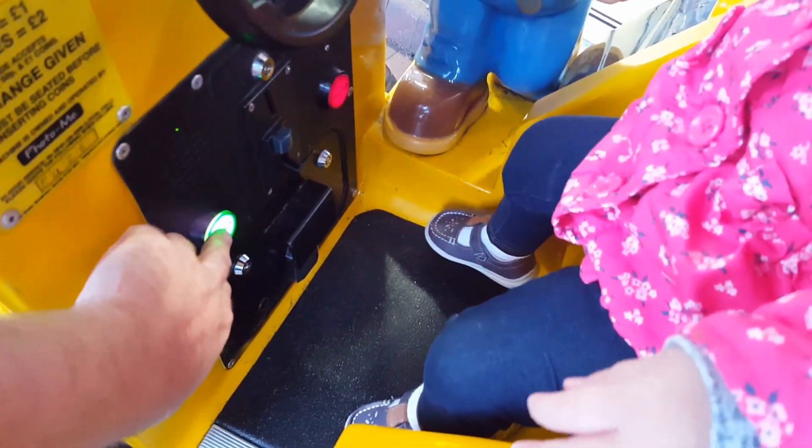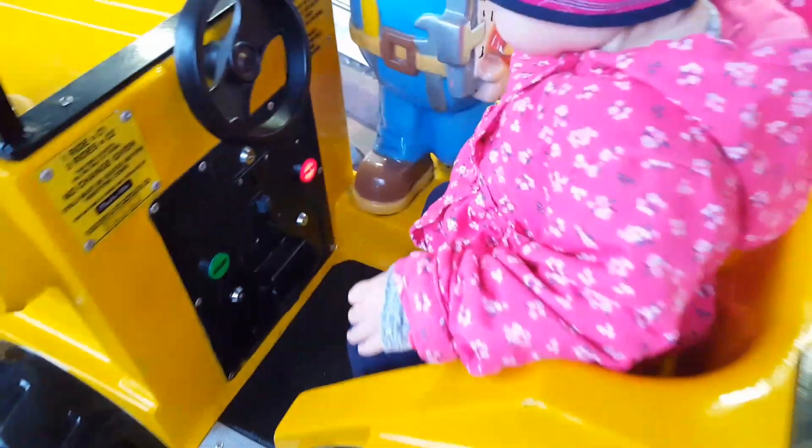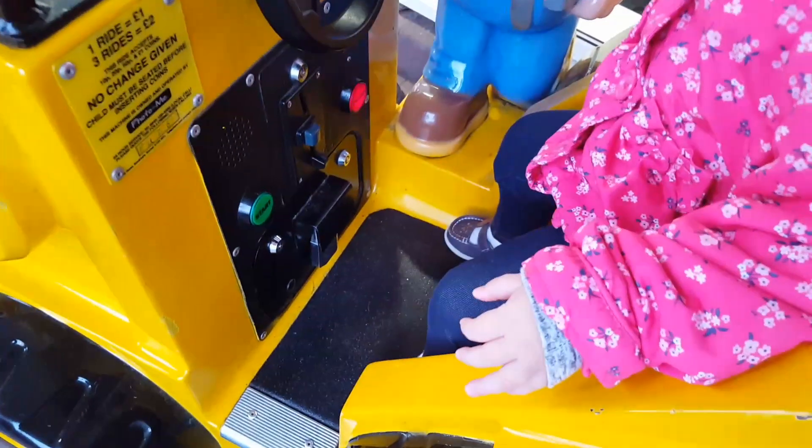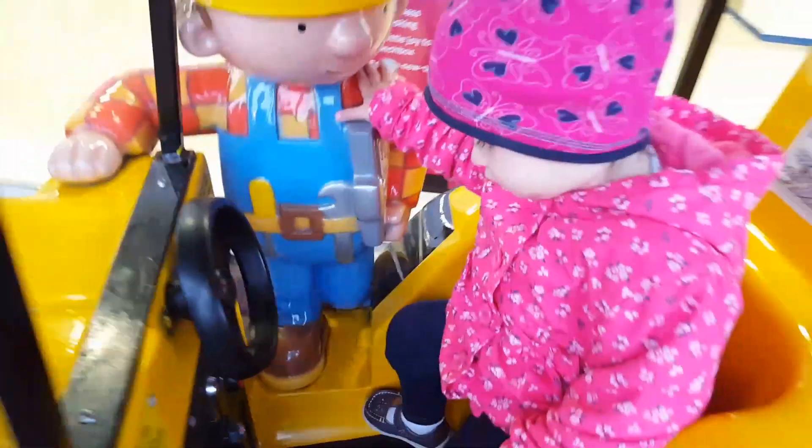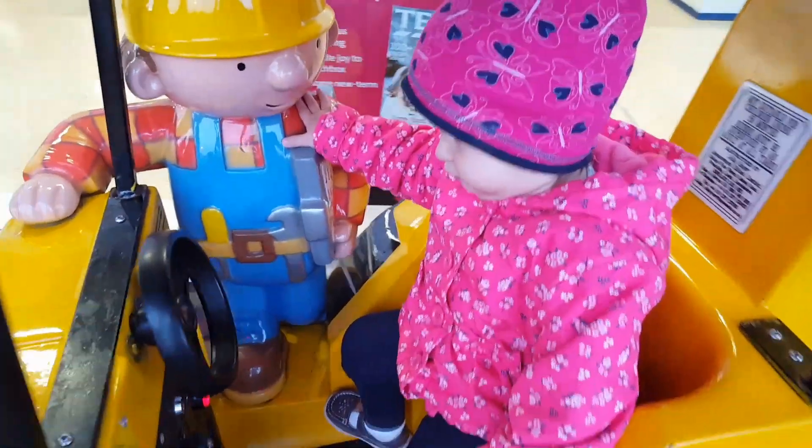Let's go! Hold on tight, here we go. Can we fix it? Yes, we can.